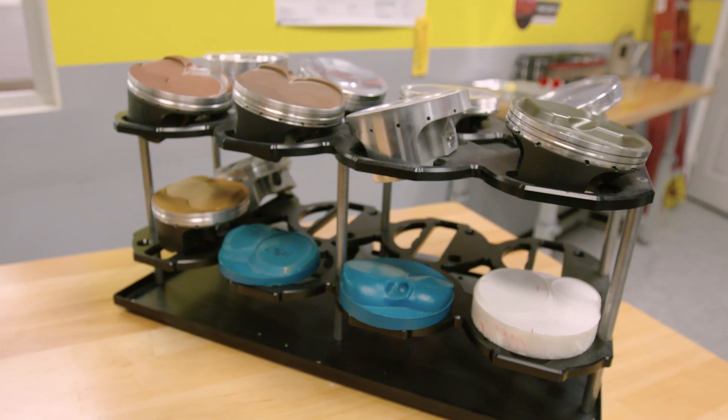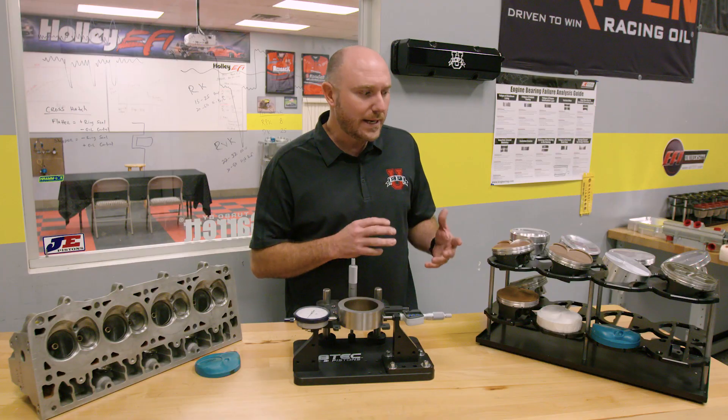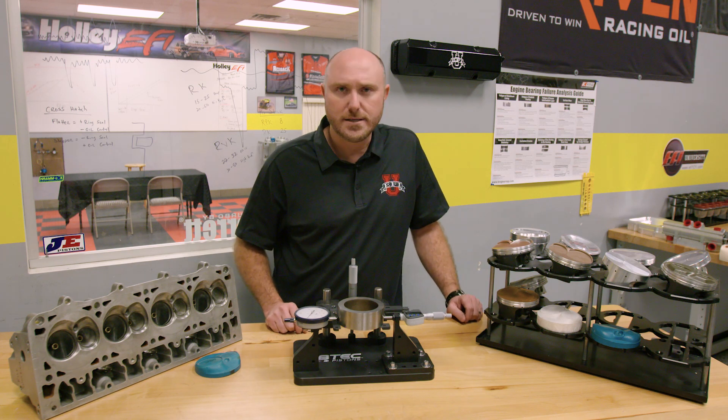On my rack over here, I have a lot of different examples of pistons that we've used, tested, and developed. But before we get to any of that, we need to understand what it is the piston's got to do.